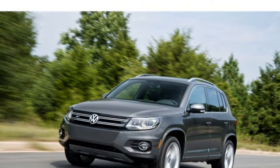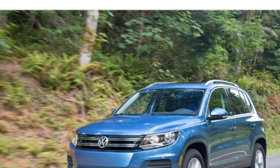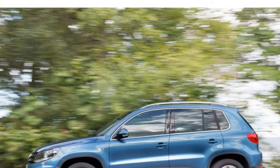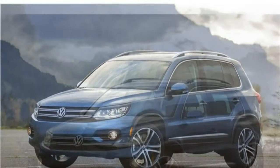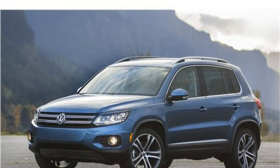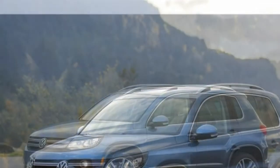The 2017 Volkswagen Tiguan suffers from a lack of advanced driver assistance features, an outdated design, and some disappointing crash test scores. Additionally, it has one of the highest starting prices in its class. For these reasons, the Tiguan sits toward the bottom of the competitive compact SUV class. With so many factors working against the Tiguan, it's difficult to call it a good SUV.